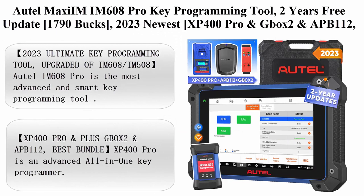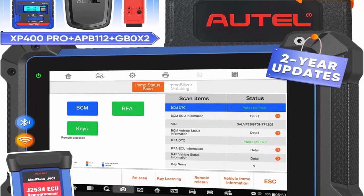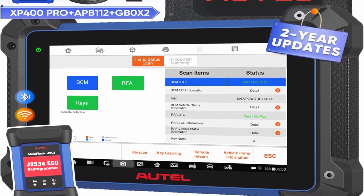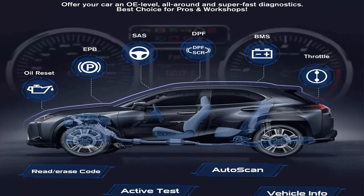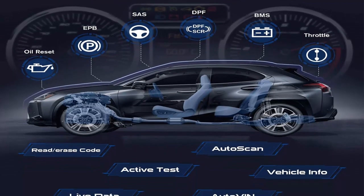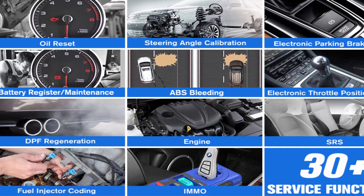Top 4: AutoMaxim IM608 Pro Key Programming Tool with 2 years of free updates at $1,790. The 2023 newest package includes XP400 Pro, GBOX2, and APB112 — worth $1,000. Upgraded from IM608, featuring ECU coding, bi-directional control, and 35-plus services. AutoIM608 Pro is the most advanced and smart key programming tool, with great hardware and software improvements over the original IM608.